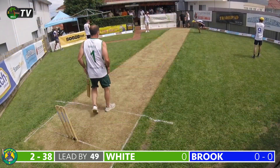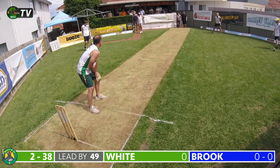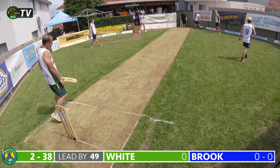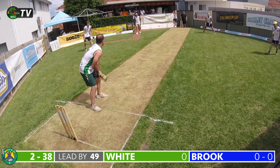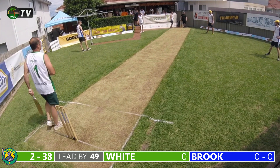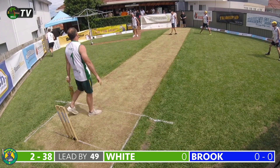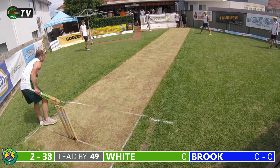Justin Brooke bowls the 13th over to Matt White. A good delivery nearly sneaks through White's defenses but he gets a thick inside edge onto his leg to keep it out. White is under the pump — he hasn't made over 20 in his last seven digs in test cricket. Brooke slides one down the leg side for another dot. White defends confidently forward on the onside, knowing that if he can see out the frontline bowlers, it'll get easier.